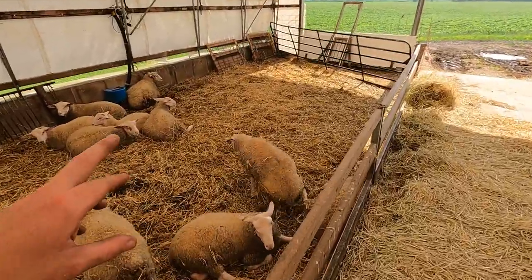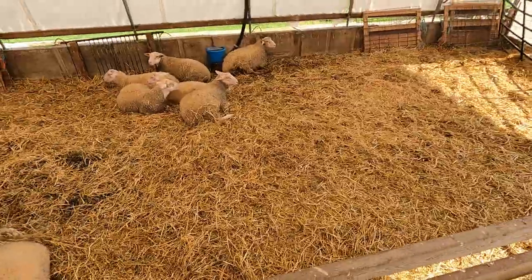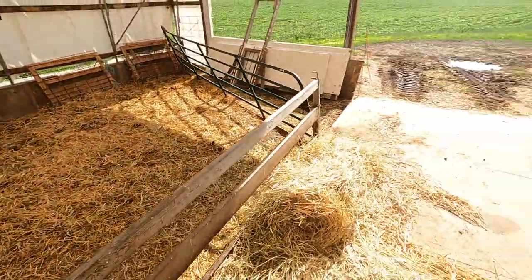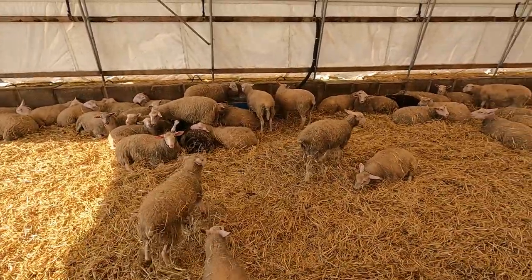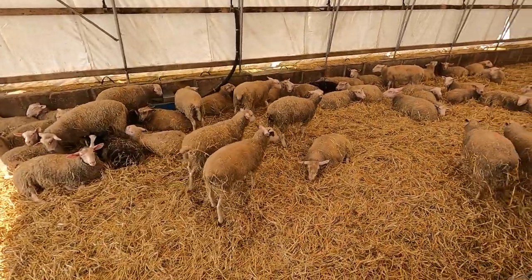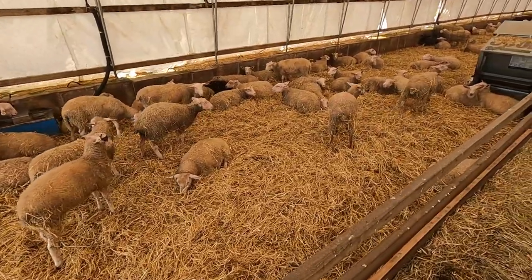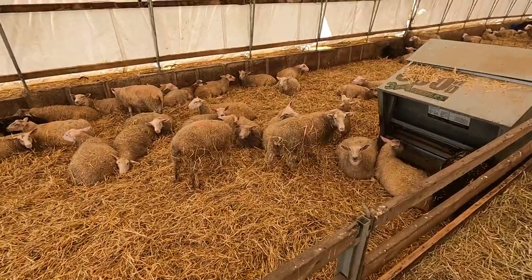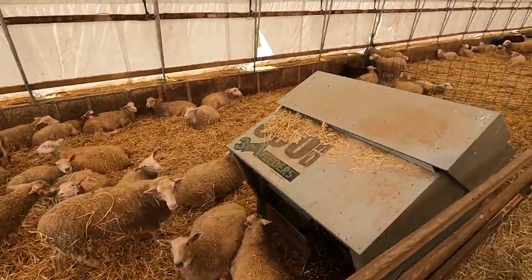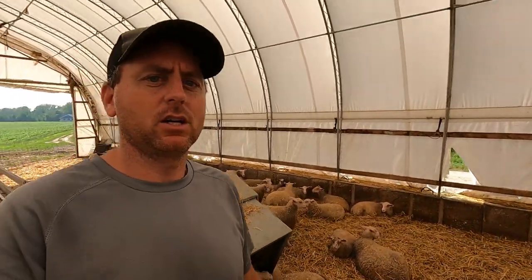There are two ram lambs in here which have been selected for breeding stock purposes — we just haven't found a buyer for them yet. On this side, we've got about 60 females. 20 of which have been spoken for, and the rest have not been spoken for yet, but some tentatively. I'm not worried about finding a home for them.